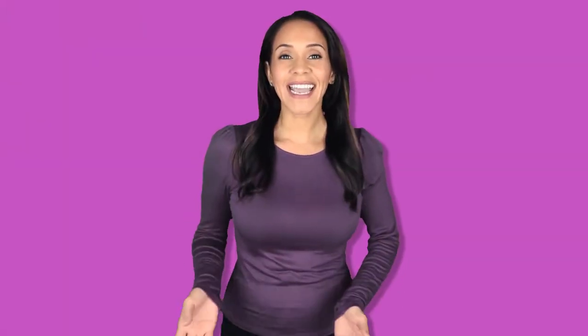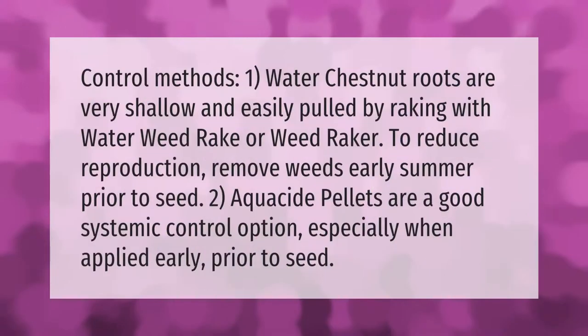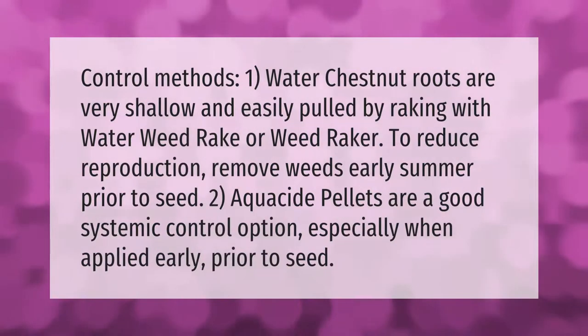Control methods: one — water chestnut roots are very shallow and easily pulled by raking with a water weed rake or weed raker. To reduce reproduction, remove weeds in early summer prior to seed. Two — aquaside pellets are a good systemic control option, especially when applied early prior to seed.